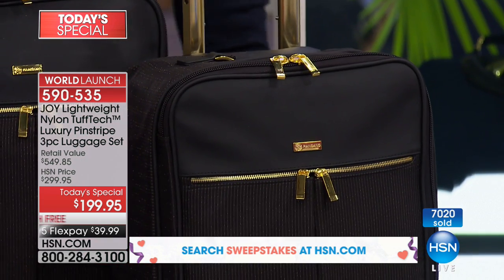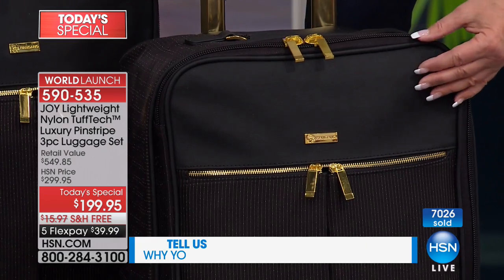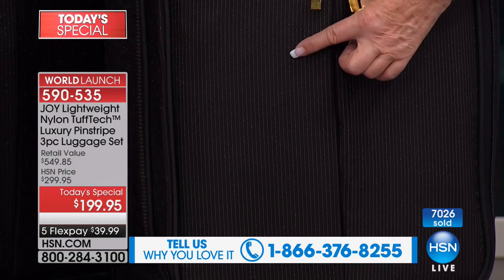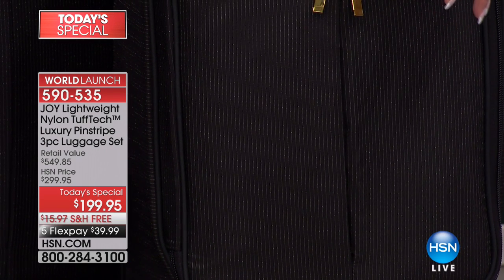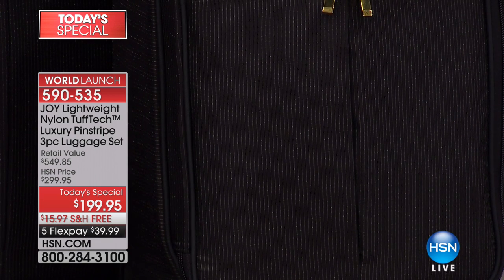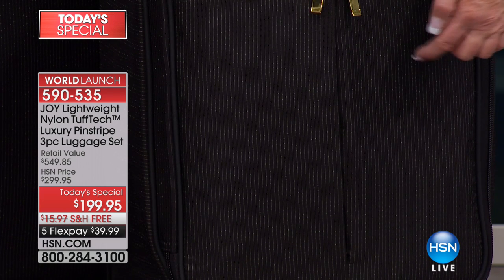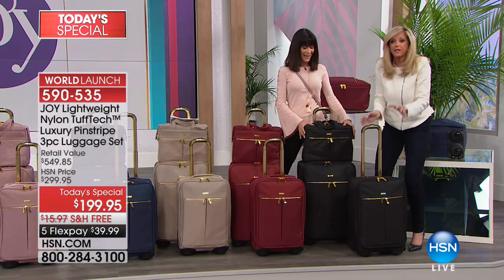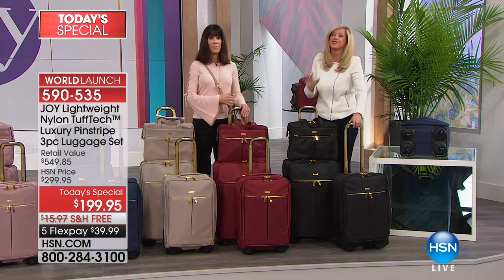Let's get a close-up on the black to show everybody the pinstriping. This is all genuine saffiano leather. Look at this — it's like dripping gold necklaces, it just glistens. I call it pin-dot pinstriping. This is the most durable material — bulletproof vests are made out of this nylon — and yet it's my most lightweight luggage ever. It's structured on the back and stuffable all around, so you've got the best of everything.